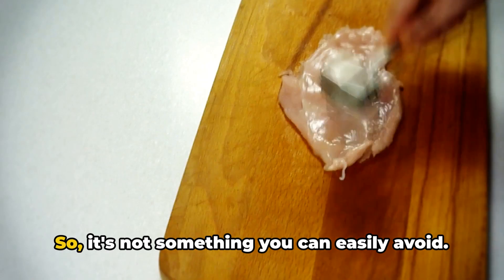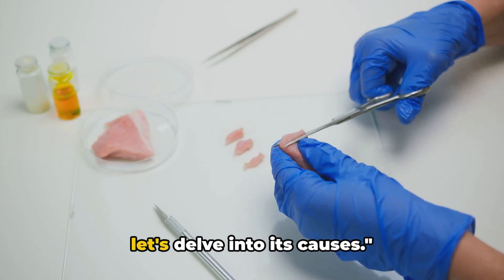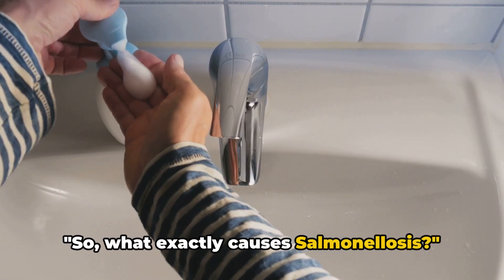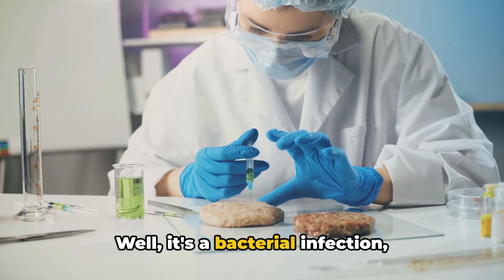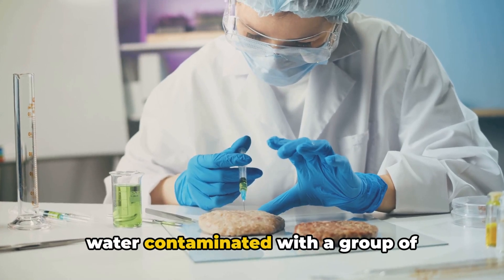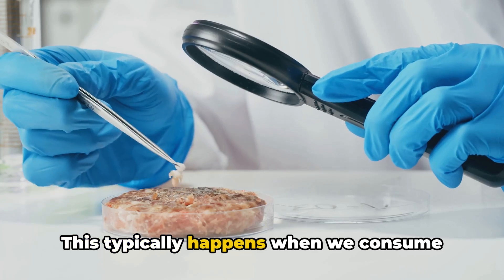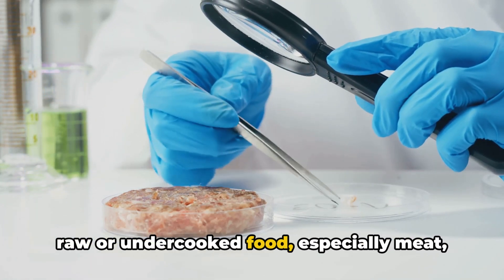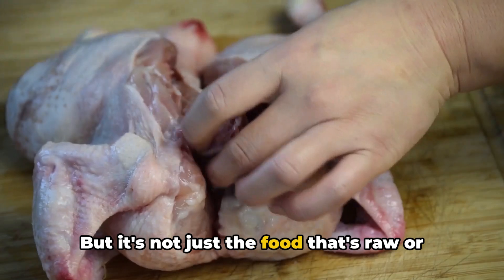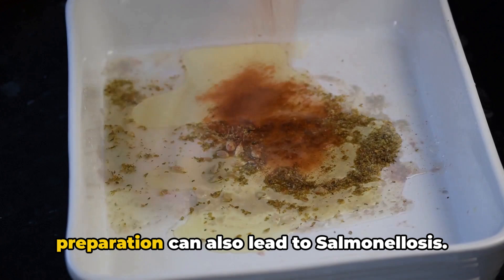Now that we know what salmonellosis is, let's delve into its causes. Salmonellosis is a bacterial infection primarily caused by consuming food or water contaminated with a group of bacteria known as salmonella. This typically happens when we consume raw or undercooked food, especially meat, poultry, and eggs. But it's not just raw or undercooked food that poses a risk — cross-contamination during food preparation can also lead to salmonellosis.